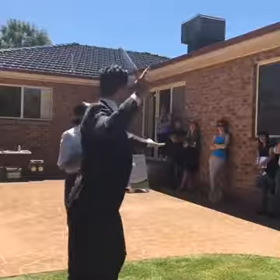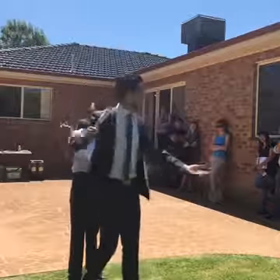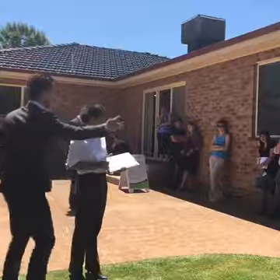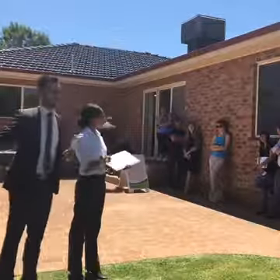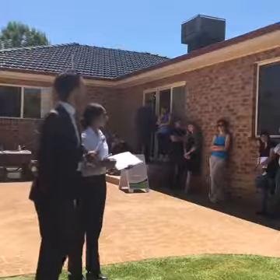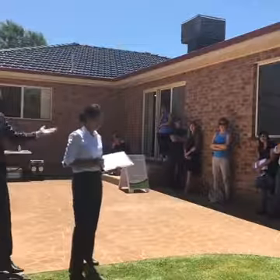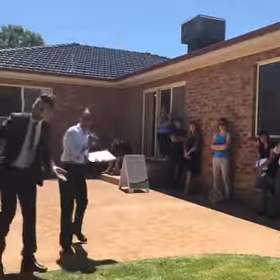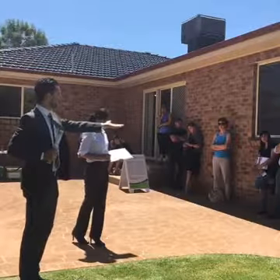First call at $389,000. $390,000, sir? $390,000 — welcome back. Against you, sir — can I say $391,000? Maybe $395,000? $395,000 — don't miss out. Fantastic street. $391,000. $392,000. The bid's at $391,000. $392,000 — $393,000 straight back. $395,000 — well done!